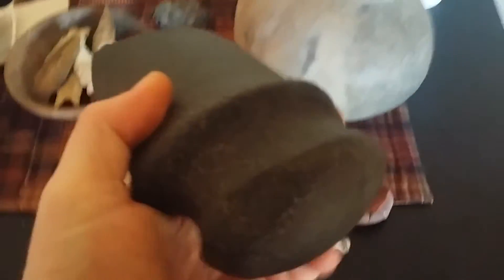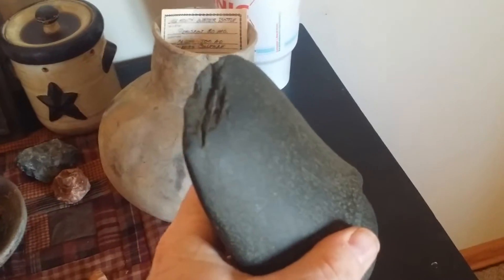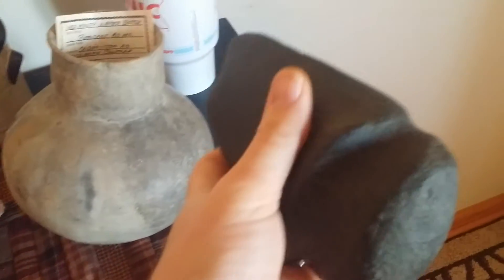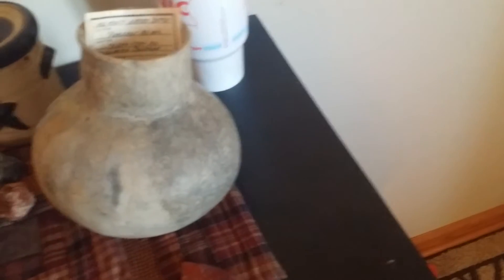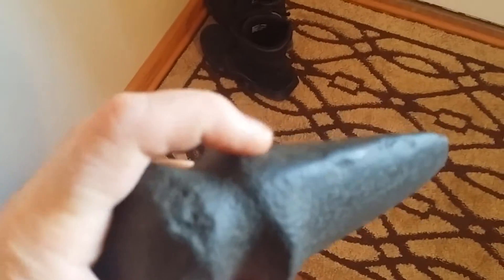I know I've showed this axe a long time ago, but it's the third time I've owned it — I traded back for it again. Very, very cool axe. It does have a little bit of damage. Look how high those flares are on that — tapers back right there on both sides. Just a cool little axe.